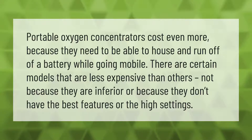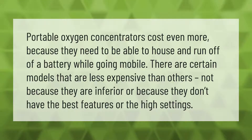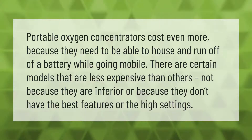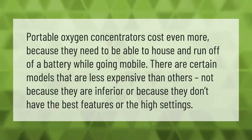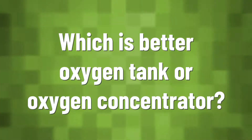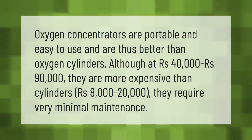Portable oxygen concentrators cost more because they need to be able to house and run off of a battery while going mobile. There are certain models that are less expensive than others, not because they are inferior or because they don't have the best features or the high settings.